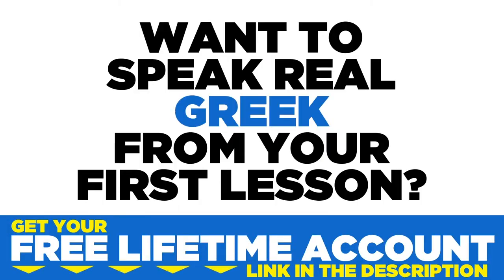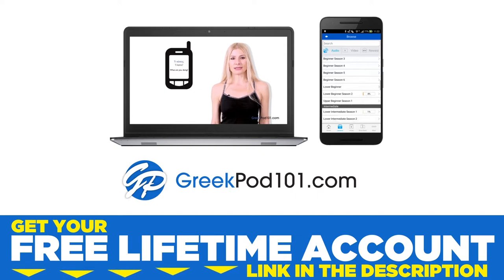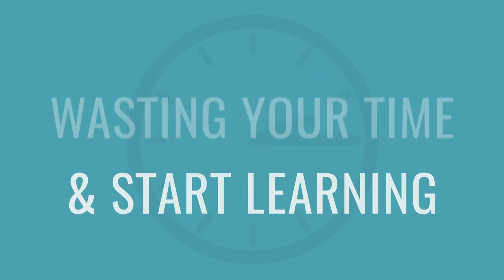Want to finally learn Greek the fast, fun, and easy way? In this video, I'll show you the top 10 ways to get started. Hi everyone, Alisha here. In this video, I'll teach you five tips to stop procrastinating and keep your motivation for learning a new language.